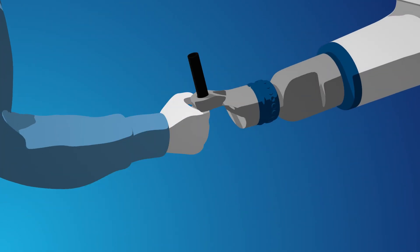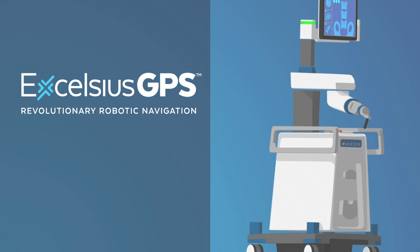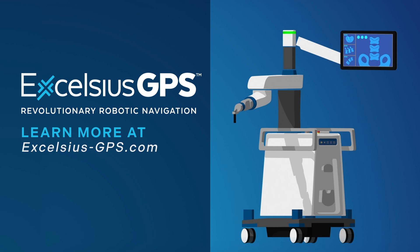Trust that you're in good hands and ask your doctor if robotic assisted surgery is right for you. For additional information about the Excelsius GPS robotic navigation platform, visit excelsiusgps.com.